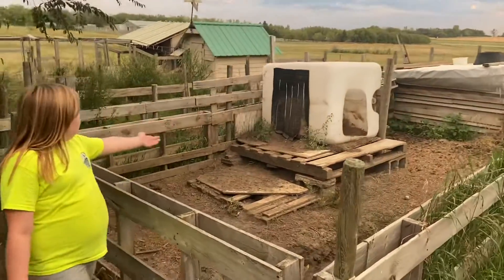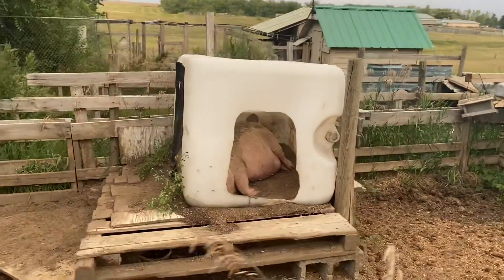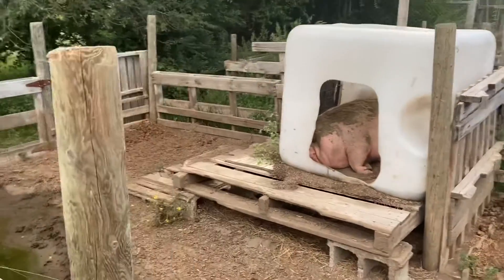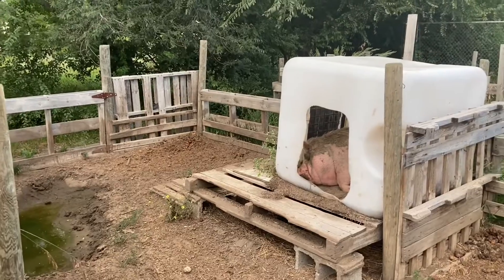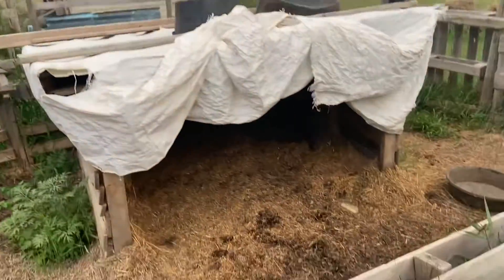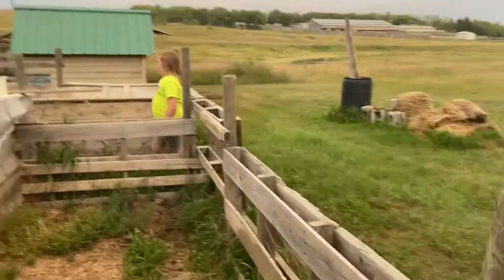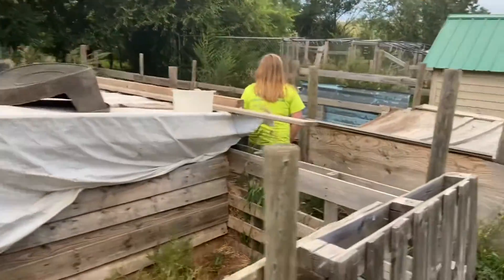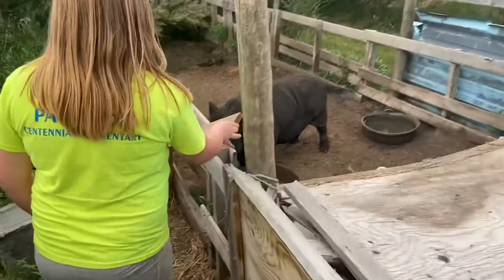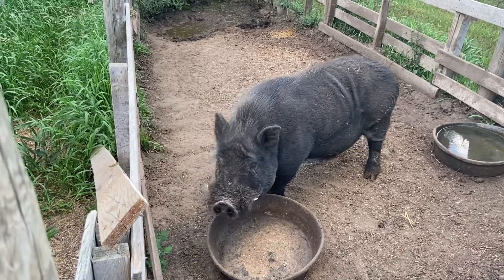Over here we've got a big pot belly pig. He's just relaxing — he's right in there taking a nap. And there's another one over here, a black one. This is the black one.